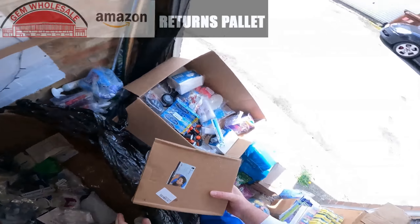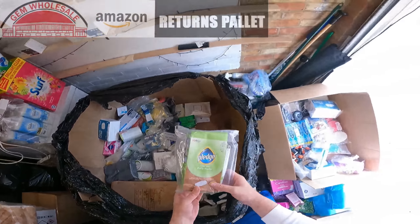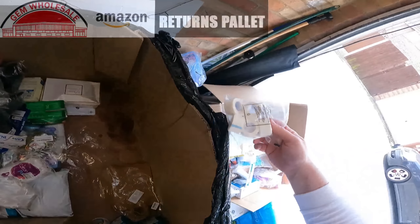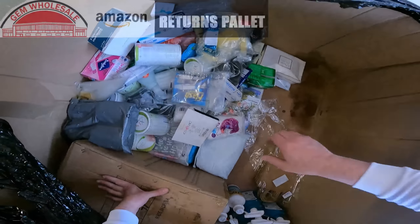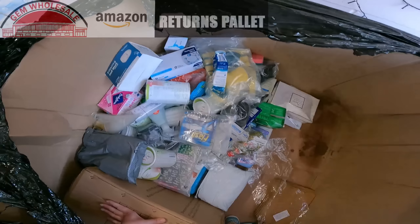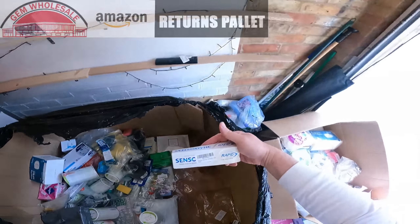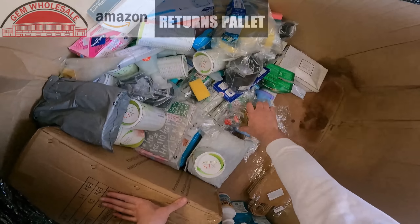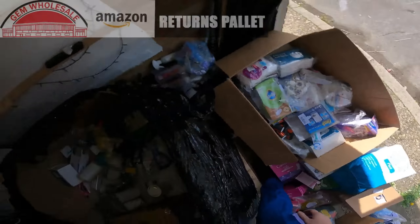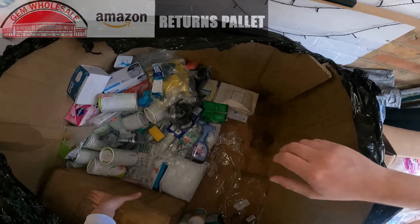More of those cooling pillows. Pledge fluffy duster. Some plaster tape. More stockings. Cotton buds. Sensodyne toothpaste. Fairy liquid.